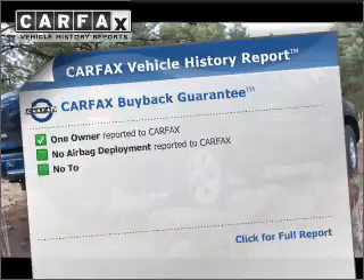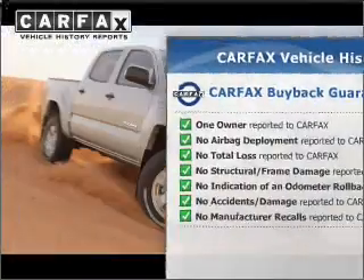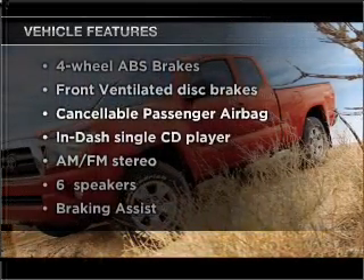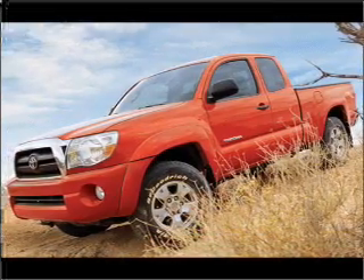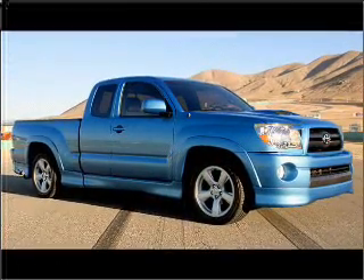An included Carfax Vehicle History Report allows you to purchase with confidence and the knowledge that your buy was a smart choice. And with these notable features, you won't want to miss out on the opportunity to own this amazing ride: air conditioning, power windows, power steering, and AM-FM stereo with a CD player.